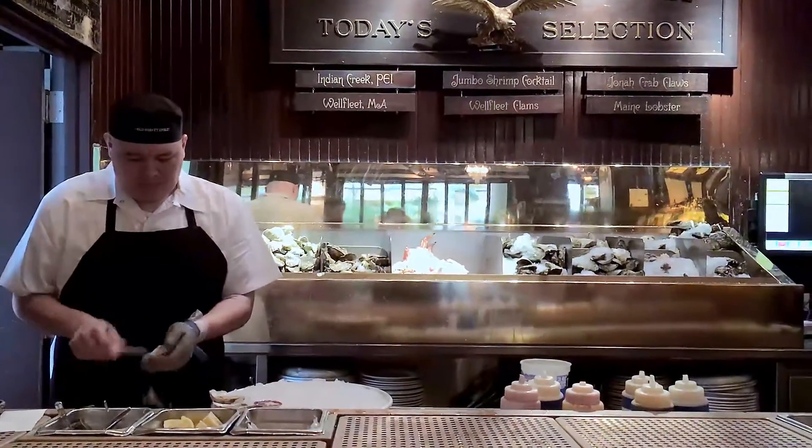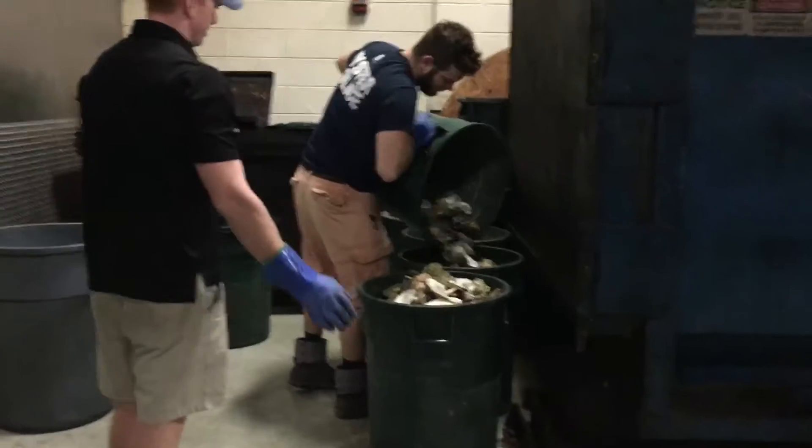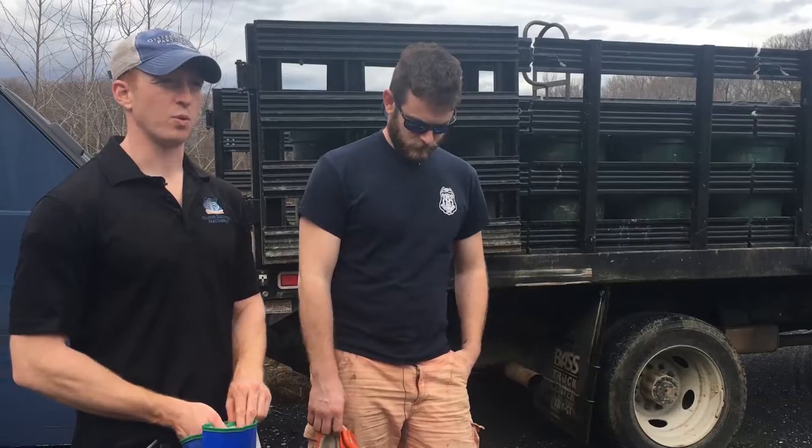We go out to the restaurants in a particular region and we swap out cans — take their shell, leave a fresh can — and collect once or twice a week, sometimes every other week from the restaurants.